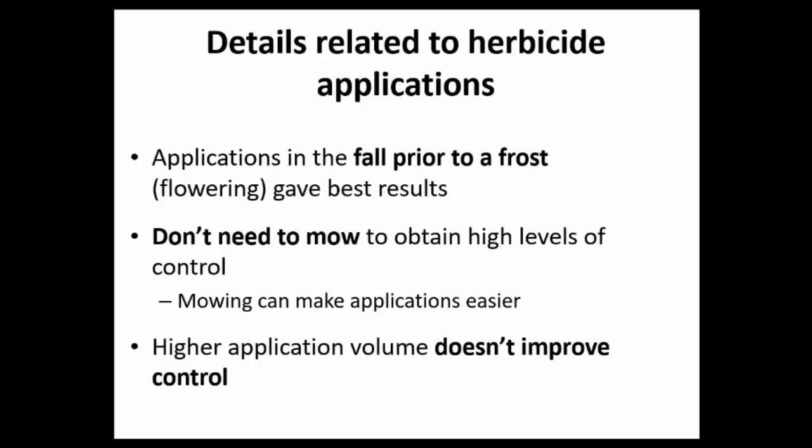What mowing does do is make applications much easier. When you mow once or twice and let plants re-sprout for a month before a fall application, instead of plants being eight to ten feet tall, they're only two to three feet tall — making application much easier and safer. On application volume, we tested 20, 40, 80, and 100 gallons per acre and found no significant difference in control level as long as we applied at the correct label rate.